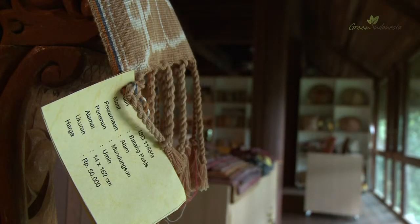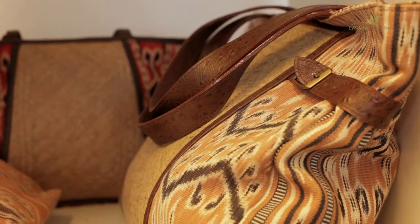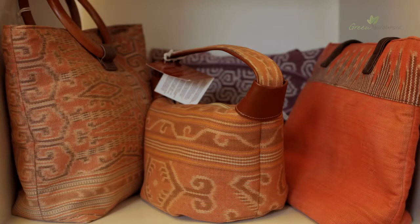In the last decade, there has been an effort to revive ikat weaving through the incorporation of this unique textile in more widely functional products, to promote the marketability of tanun ikat.